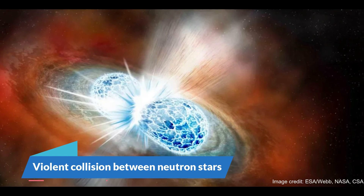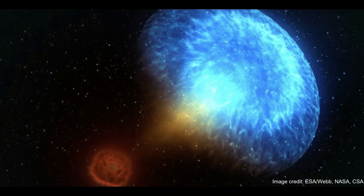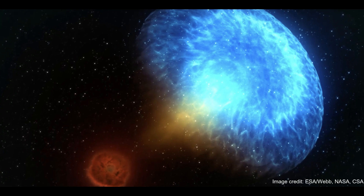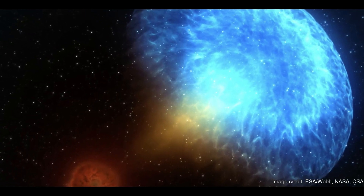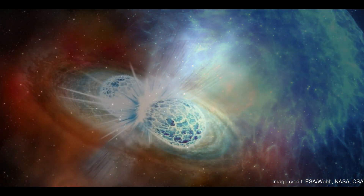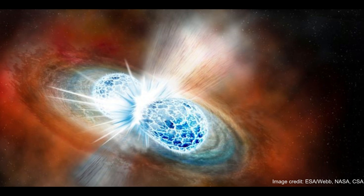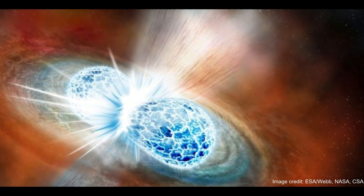Number 7: Violent Collision Between Neutron Stars. Using the James Webb Space Telescope, astronomers have traced an incredibly bright gamma ray burst back to its source — a violent collision between two neutron stars. The ring on your finger likely contains atoms forged in neutron star collisions like this, also known as kilonovas.